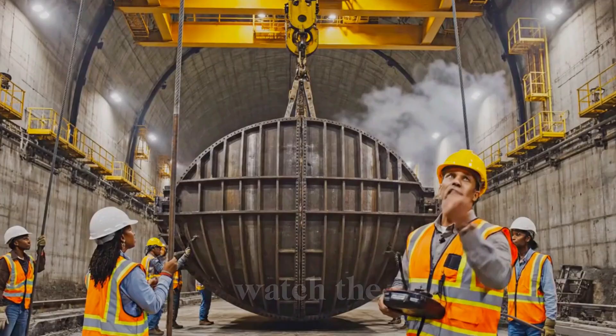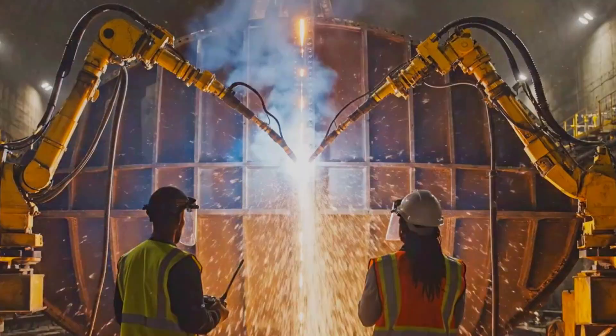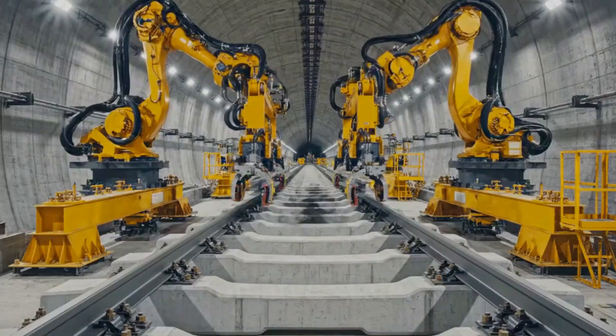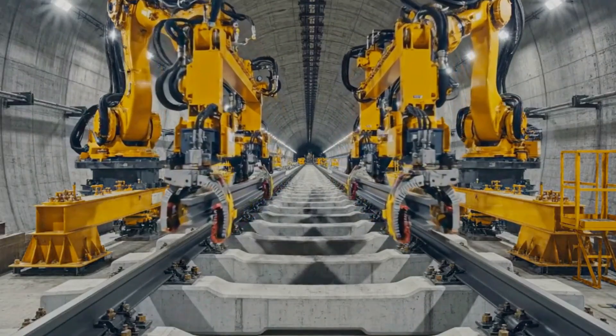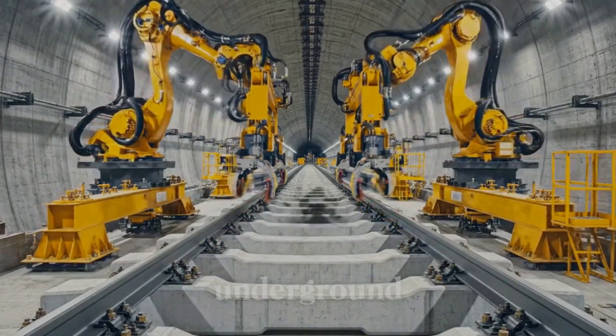Bring it down slowly — watch the alignment on the far side. Looks good here. Easy now, easy. Clear to weld. Go. The automated systems flawlessly lay down continuous steel rail lines, instantly completing the transport artery deep underground.